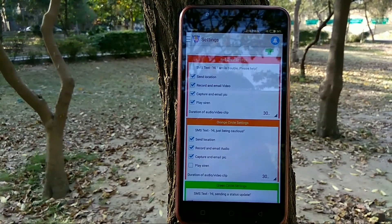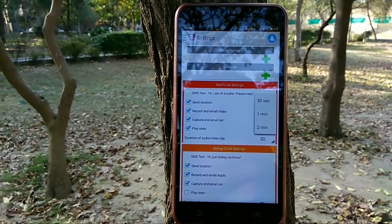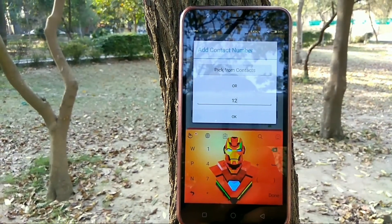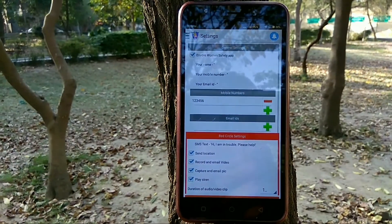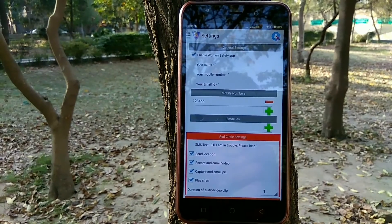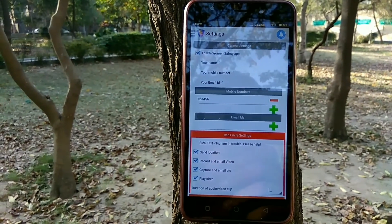A video or audio clip is also uploaded to their servers so that they can send the link to the pre-configured emails. There are three color buttons in the app — green, orange, and red. Green is just to update the status, orange is to stay cautious, and red if you are in danger and want to notify your dear ones.